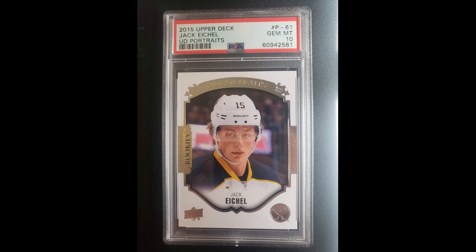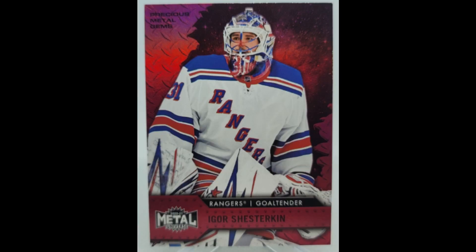For $34.12 each, two Eichel PSA 10 portrait rookies — hoping for a bounce back from him. $86.89 got me a first-year PMG of Shesturkin.